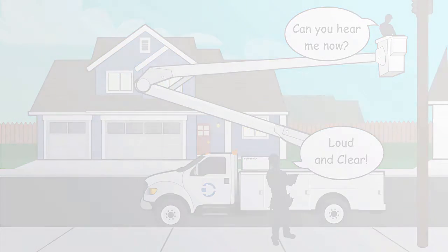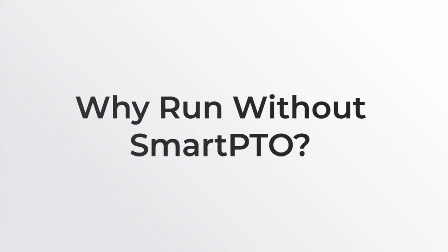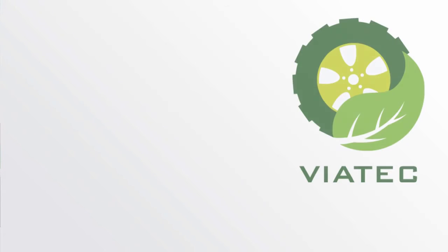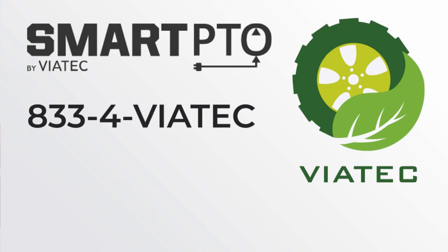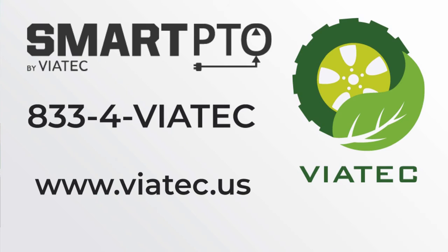The question we should ask ourselves is simple: why run without SmartPTO? At Viatec, we create solutions via technology. Help us eliminate idling and save. For more information, call 833-4-Viatec, or visit us at viatec.us.